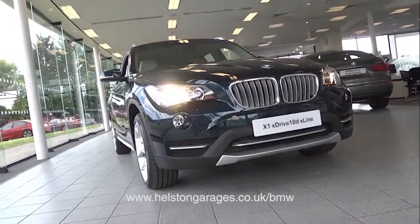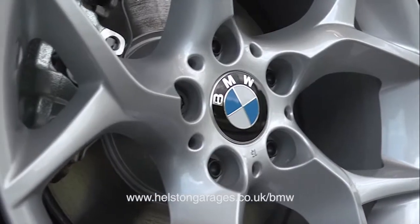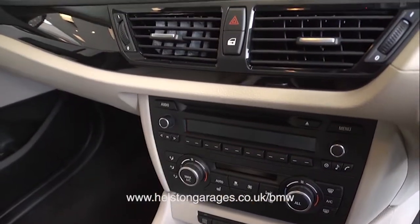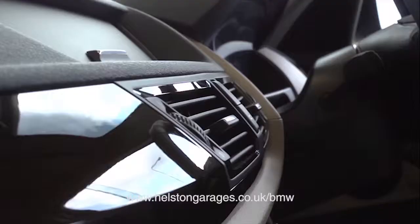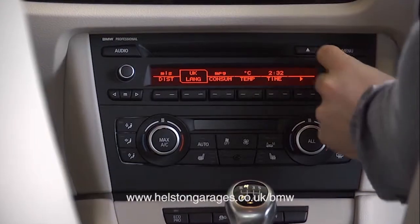The all-new BMW X1 is designed to deal with a wide range of challenging driving conditions. It looks every part of the SUV — both athletic and elegant — with a higher ride height and pumped-up wheel arches, as well as rising lateral lines along the wheelbase and short overhangs.